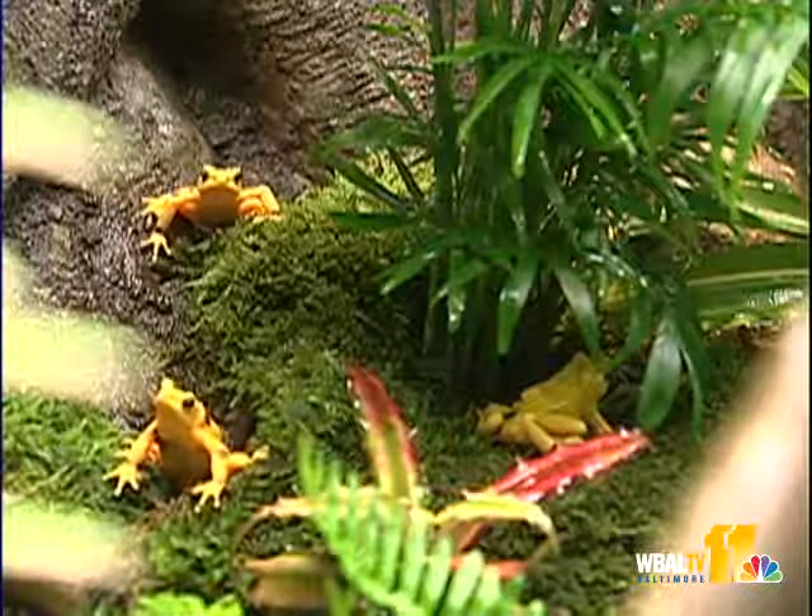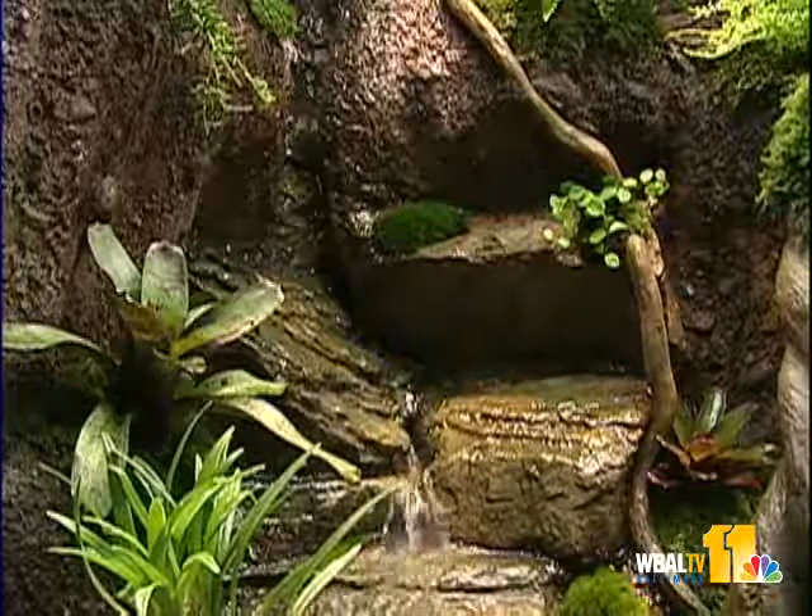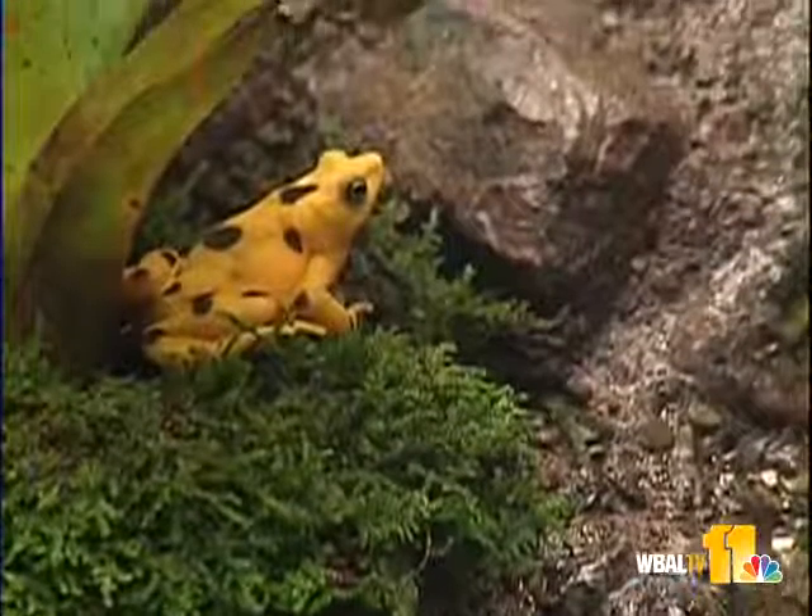But this rare frog is highly endangered, maybe even extinct in the wild. Its natural habitat is in the mountains of Panama, and a fungus there has wiped out nearly the whole species.